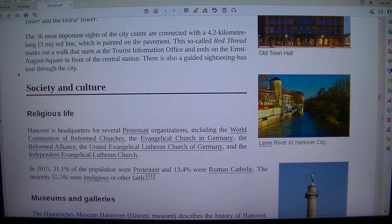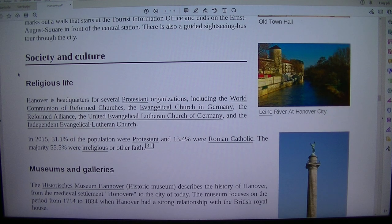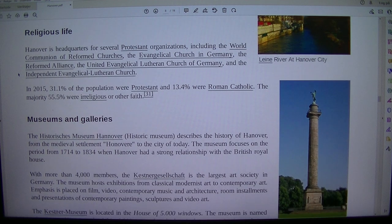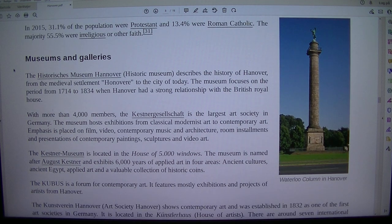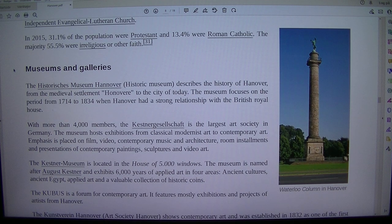There is also a guided sightseeing bus tour through the city. Hanover is headquarters for several Protestant organisations, including the World Communion of Reformed Churches, the Evangelical Church in Germany, the Reformed Alliance, the United Evangelical Lutheran Church of Germany, and the Independent Evangelical Lutheran Church.